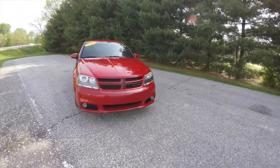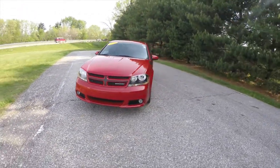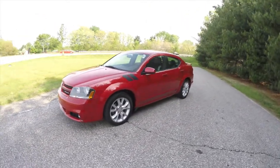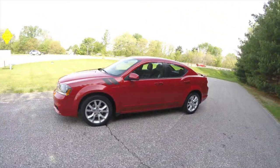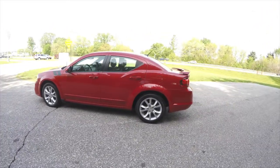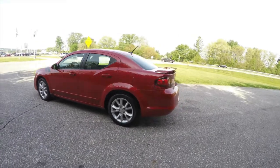Hello everyone. Today we're going to take a quick walk around look at this 2013 Dodge Avenger RT. This Avenger is in Redline 2 Pearl Coat. It has the black Z-stripe cloth and leather interior. It is front-wheel drive.